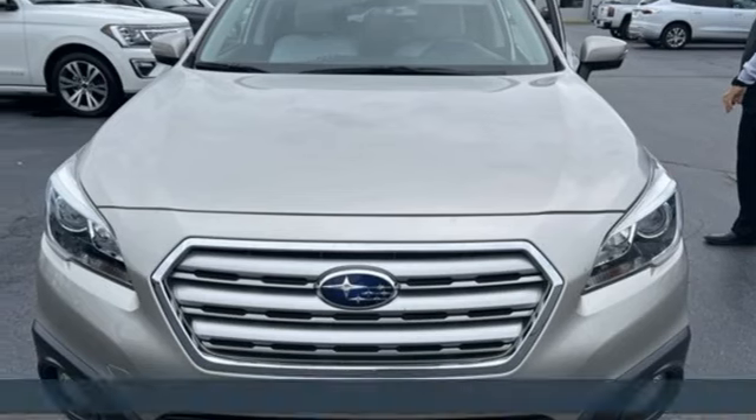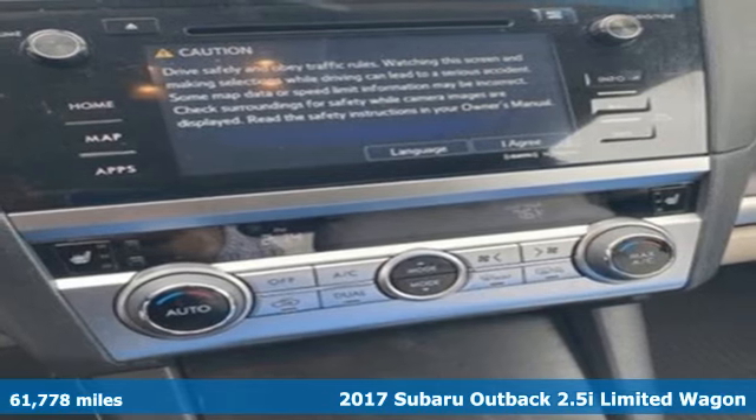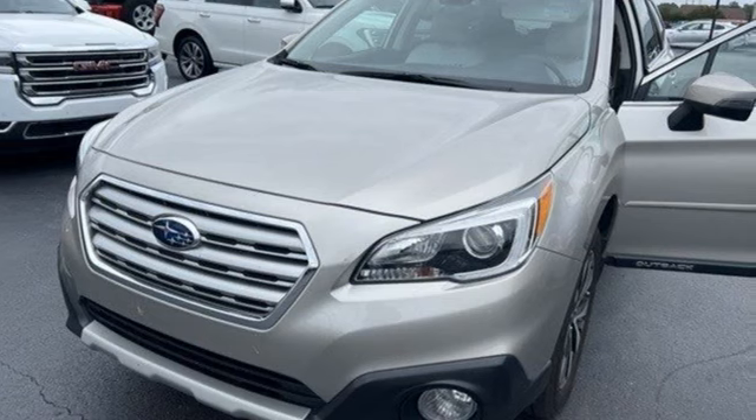It's a 2017 Subaru Outback. Get miles of smiles with more adventure and more fun per gallon. You'll look forward to every drive with features like these.